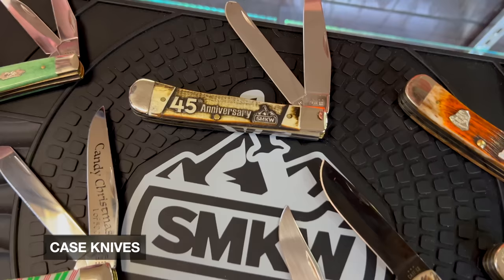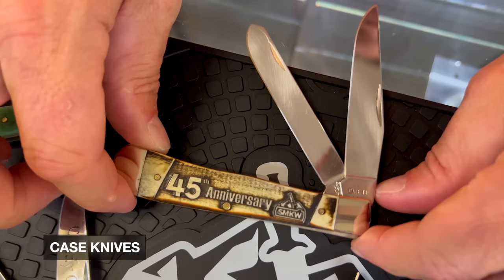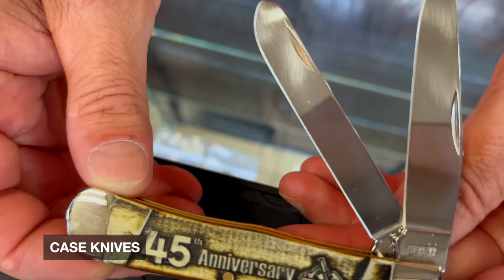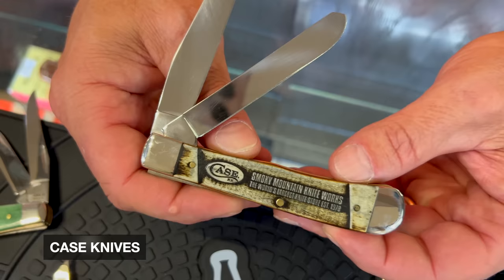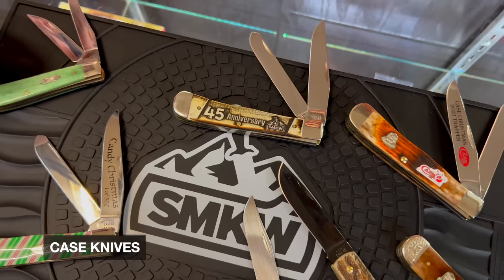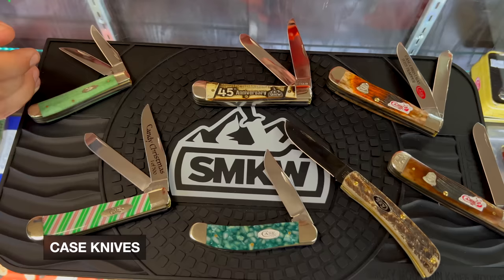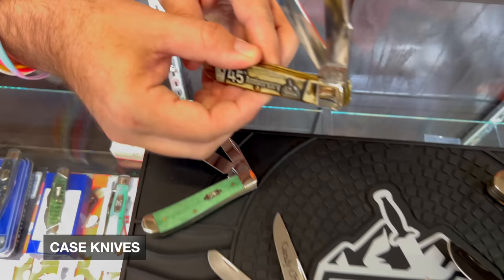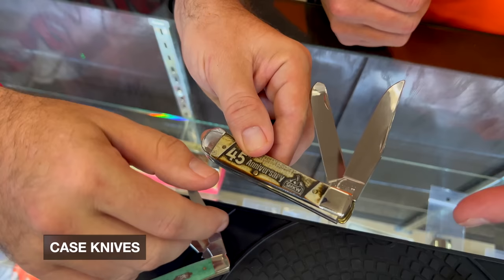To celebrate Smoky Mountain Knifeworks, and this is just happening today at Fall Festival — I brought these knives in today — to celebrate the 45th anniversary, we made a natural bone knife with sculpted bone as a tribute. We only made 100 of these available. There is a special price during the Fall Festival, but I'm not sure that price will maintain when it goes on the web. It won't be online until around October 30th. I love how the Smoky logo showed up so well in that bone — just gorgeous.